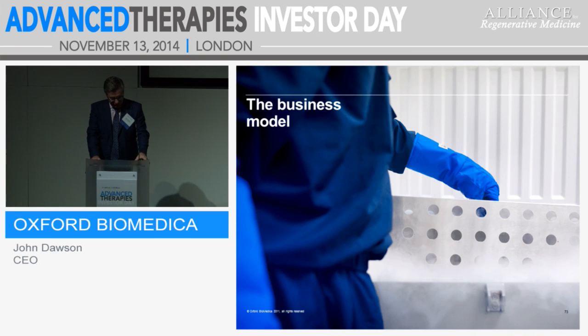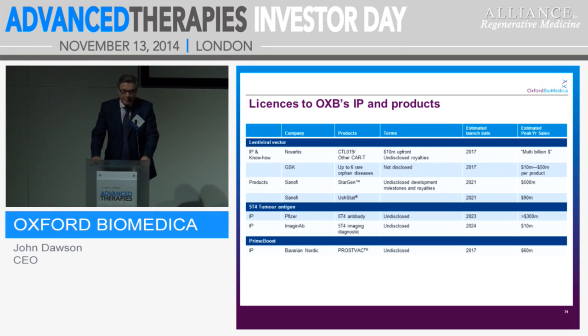Our business model: we licence our IP and our products. I've spoken about Novartis. We have a deal with GSK for six rare orphan diseases that could launch as early as 2017; each could bring between $10 to $50 million in revenue. We have a deal with Sanofi Aventis for TeLV products — StarGen and Ustat. For Stargardt disease that could be as much as $500 million peak sales, and for Usher's Syndrome 1B, probably $90 million. We have undisclosed milestones and royalties there as well, and Sanofi have been an excellent partner to work with over the years.